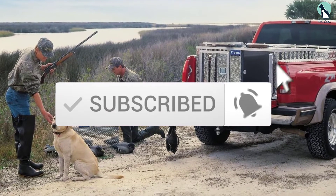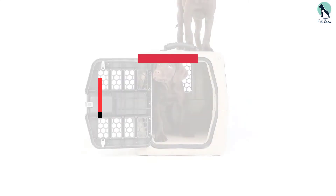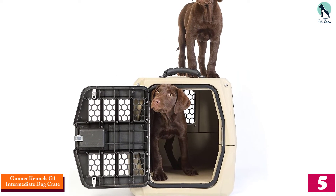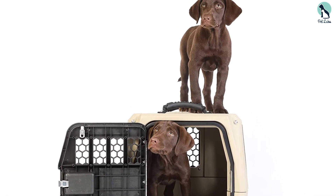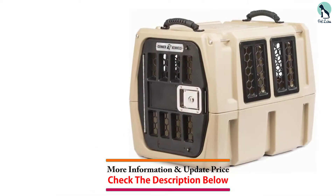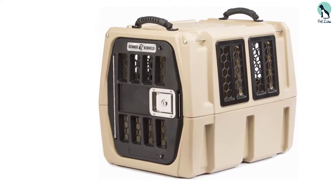Starting at number five, we have the Gunner Kennels G1 Intermediate Dog Crate. What if you don't have the budget for our top pick but don't want to compromise on the safety of your dog? In that case, the Gunner Kennels G1 will fit the bill perfectly — despite being much cheaper, it offers top-notch safety.